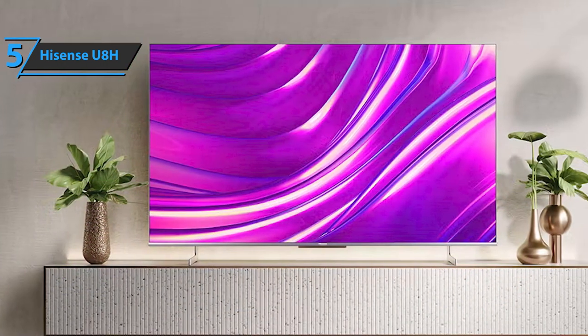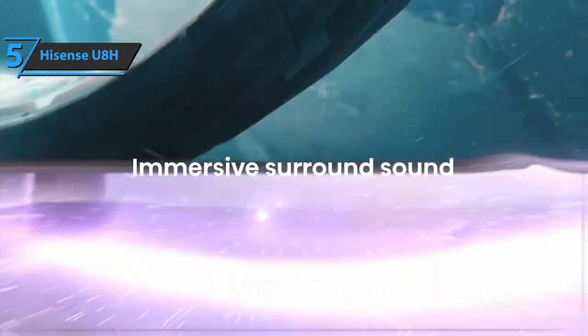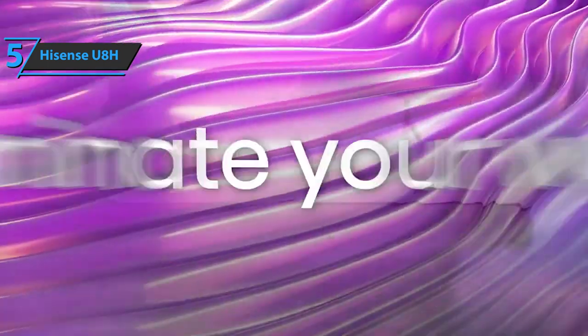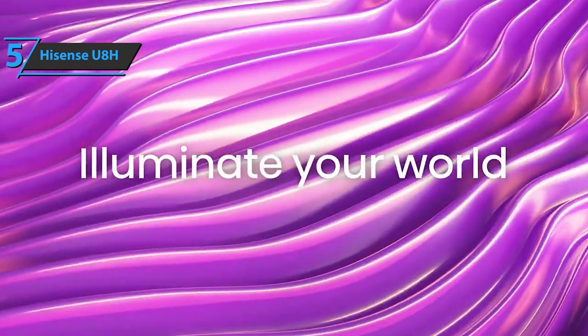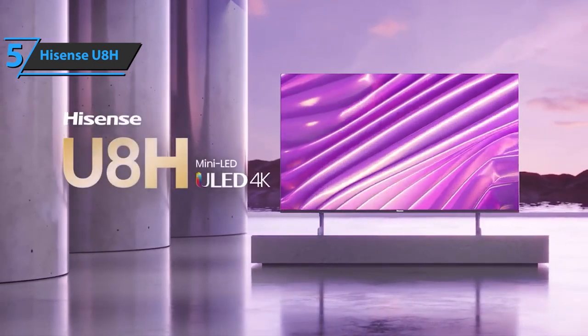All these features make the HiSense U8H a great value purchase, bringing cutting-edge technologies at an affordable cost that you won't find elsewhere. So if you're looking for a top-quality television that won't break the bank but will still provide you with all the latest features, then look no further than the HiSense U8H.